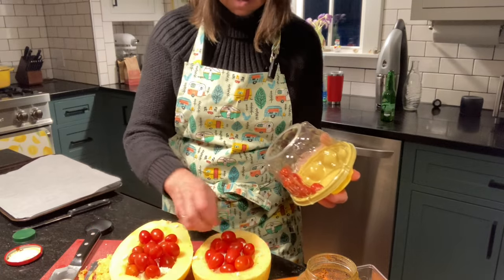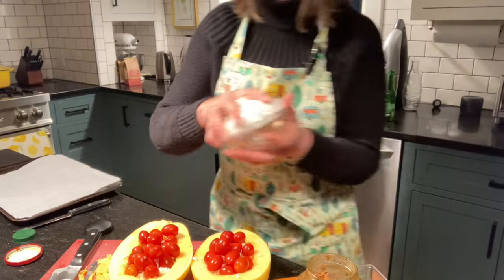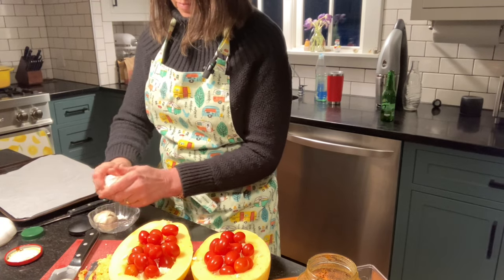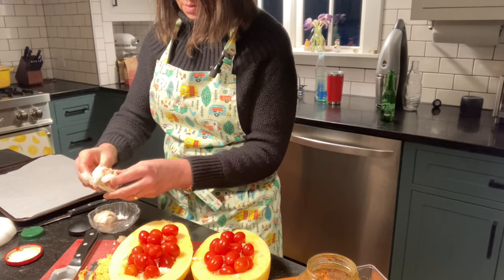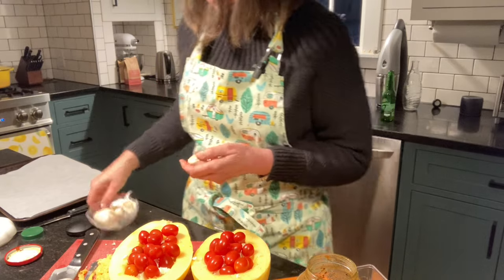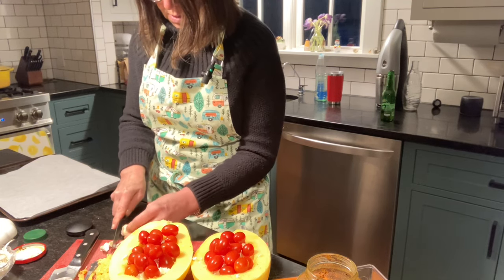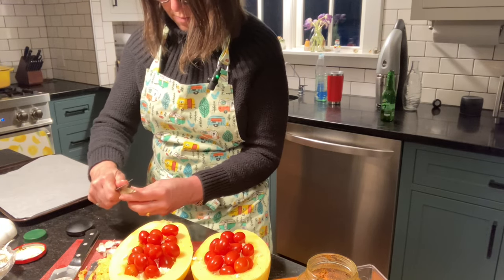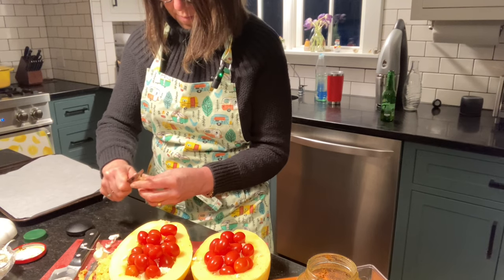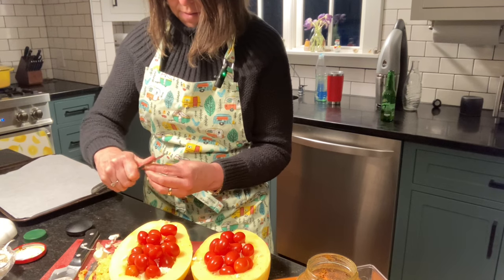I try to fit as many tomatoes as I can because I love tomatoes. Then we're going to add a clove of fresh garlic to each half. I'm going to use a fairly large clove — I like fresh garlic — so I have two cloves. I'll mince that and spread it right along the tomatoes. You can always use garlic paste or a jar of already minced garlic if you have it.